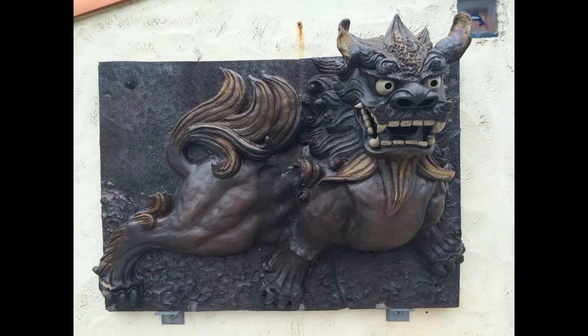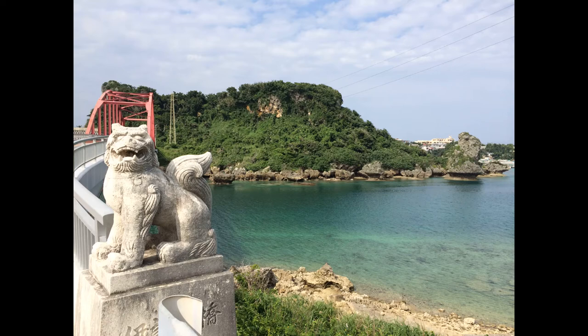Whoa, look at this shisa. That's going to scare away some bad energy. Look at this shisa. It's a guardian of the bridge.